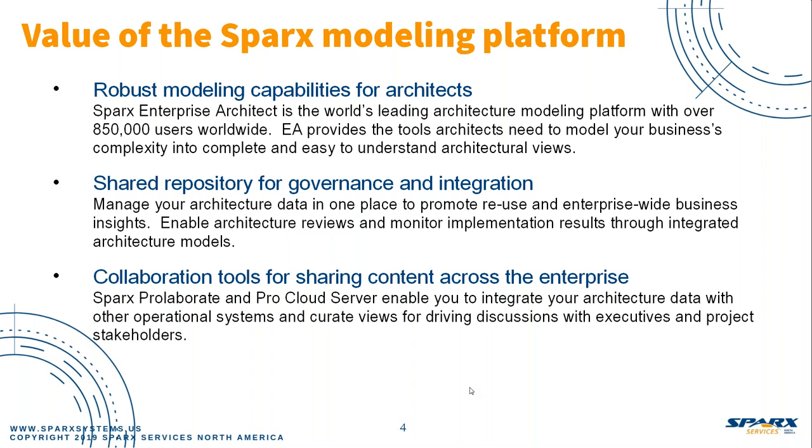So why Sparx? Sparx EA is the world's leading architecture modeling platform with a large user base across many different industries all over the world. It provides the capabilities architects need to do their jobs, and it's a tool that most architects know how to use — and if they don't, there's training and best practices available to help them learn it quickly. Sparx provides a shared repository for governance and integration — manage your data in one place, stop duplication and replication. And then the collaboration tools for sharing content across the enterprise are what really resonate with executives: Sparx isn't just a modeling platform, it's a platform for collaboration and sharing.